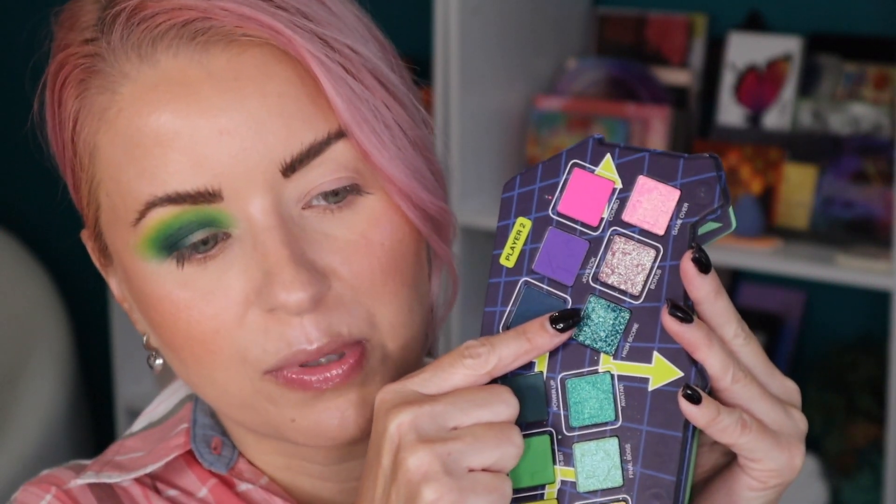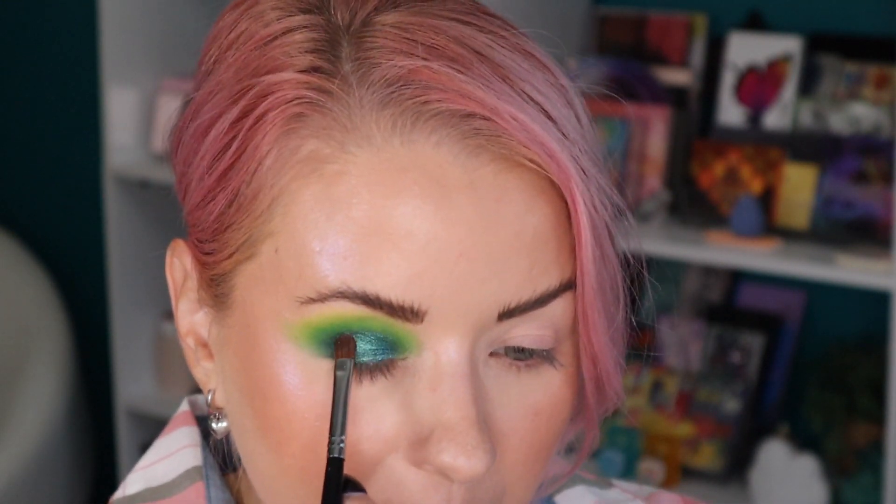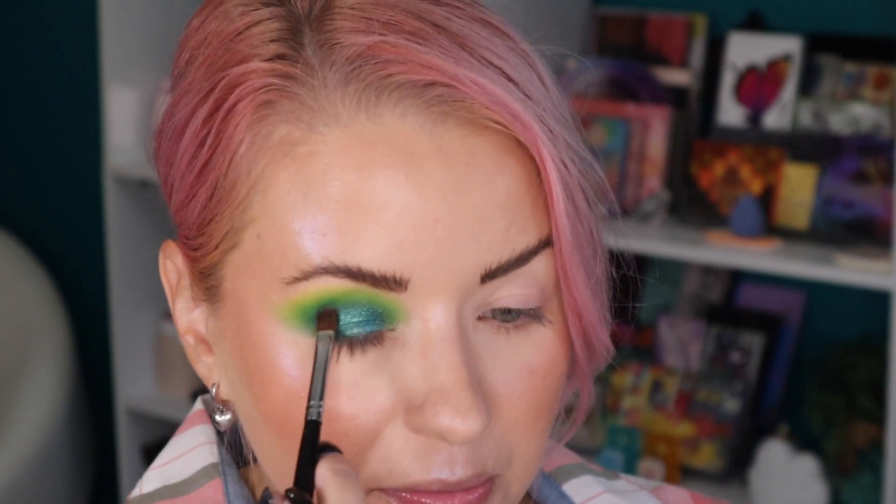Now I'm going to do this blue-green shade called High Score, taking it on a damp Morphe M124. Oh my goodness — there was a little bit of fallout but wow, that's beautiful. I'm not taking it to the inner corner; I'll reserve that for another shade. Going in with 8-Bit again as the second shade to blend. Now I'm going in with this shade called Final Boss, using a damp Rephr 26. That's a beautiful shade — bringing it down a little bit.